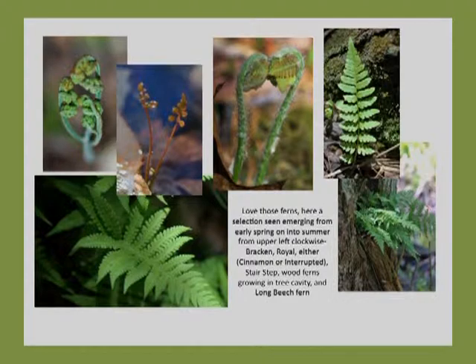These are some of the ferns, some of these particularly emerging in the spring: that's a common bracken, a royal fern, probably a cinnamon. The one on the far right is called the stair step, which you can see from the way the fronds come up. And the one on the lower right was growing out of a hole in a tree trunk, which is kind of neat.